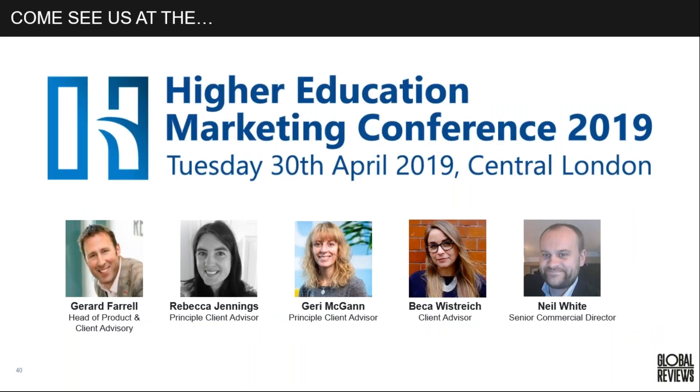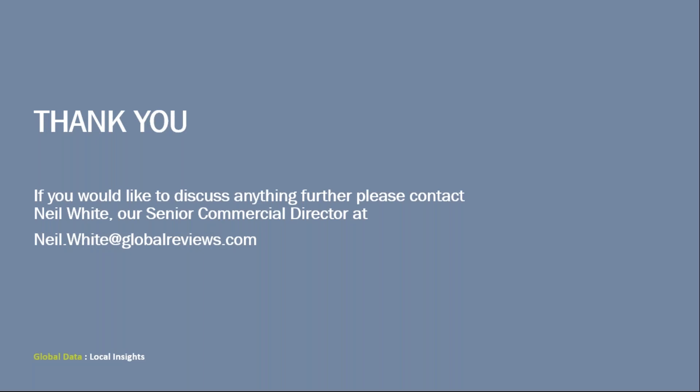Hopefully we'll see some of you at the higher education marketing conference — my colleagues and Rebecca will be speaking there and we'll have a stand. My name is Jerry McGan, and Neil our commercial director will also be there. Here are Neil's contact details if you want to get in touch or if you'd like to meet at the conference. Thank you for your time today and enjoy the rest of your day.